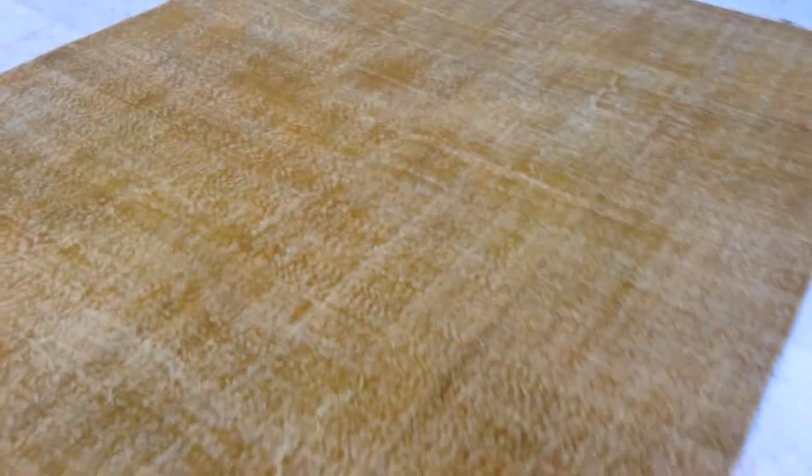The stitching on the sides here is done with a lighter yellow cotton thread — that's something you should know. It doesn't really show when you look at this side of the carpet.